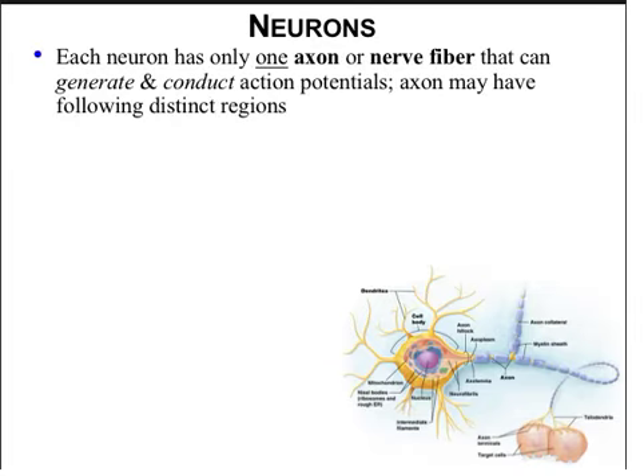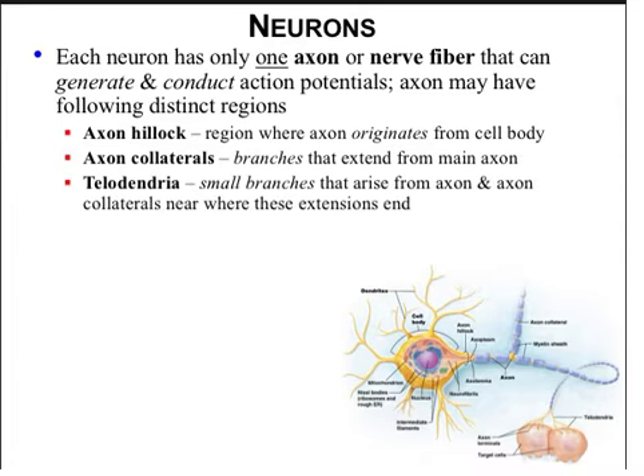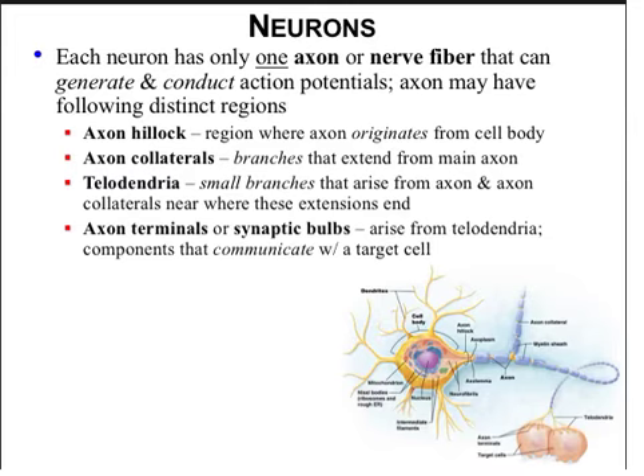Each neuron has only one axon or nerve fiber that can generate and conduct action potentials. An axon has the following distinct regions: the hillock, which is the trigger zone where an action potential is produced and where the axon originates from the cell body; axon collaterals, which are branches that can extend from the main axon; telodendria, which are the small branches that come from the axon and its collaterals; and the axon terminals or synaptic bulbs that come from the telodendria and are the components that communicate with the target.